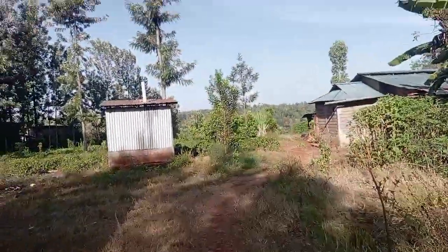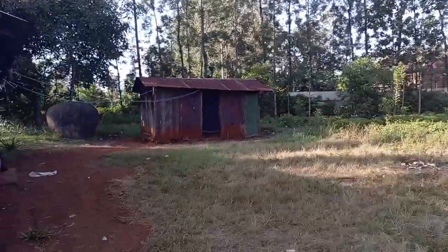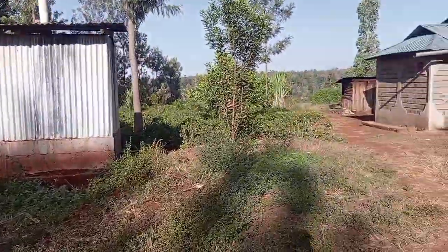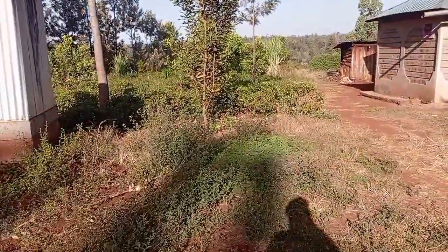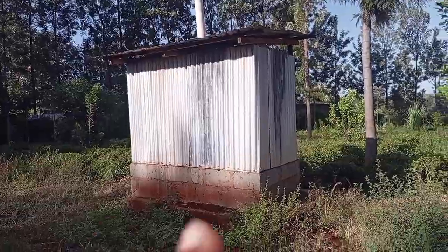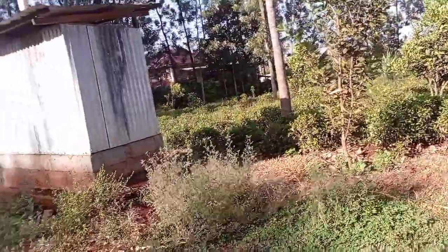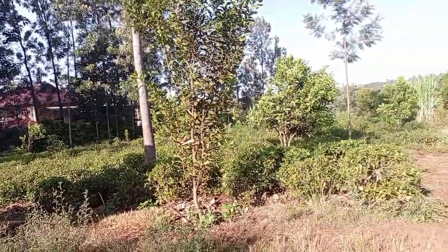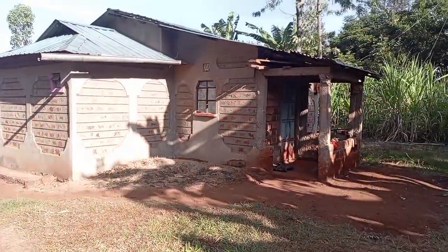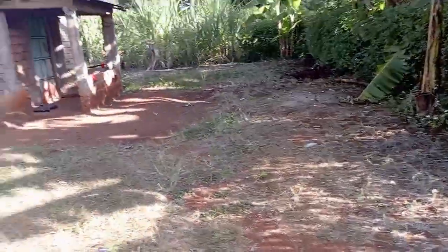My uncle has passed, but the house is used for rental now. Beside it we have those small houses — those are kitchens for anyone renting the house. Then we have the washrooms: the toilet and the bathroom for everyone. We do not have a toilet inside the main house, but we have a bathroom inside. And this is my parents' house, from the back.